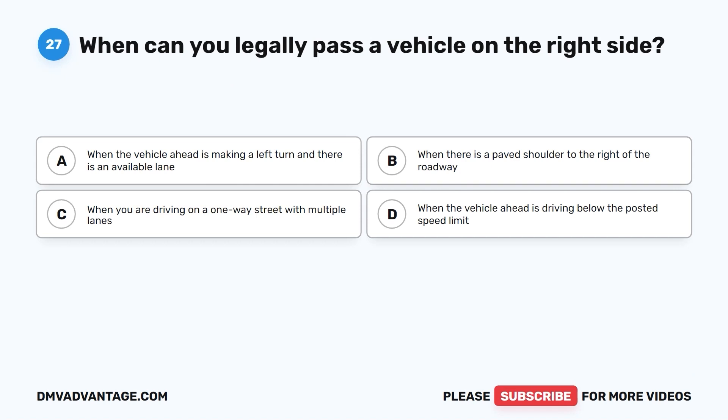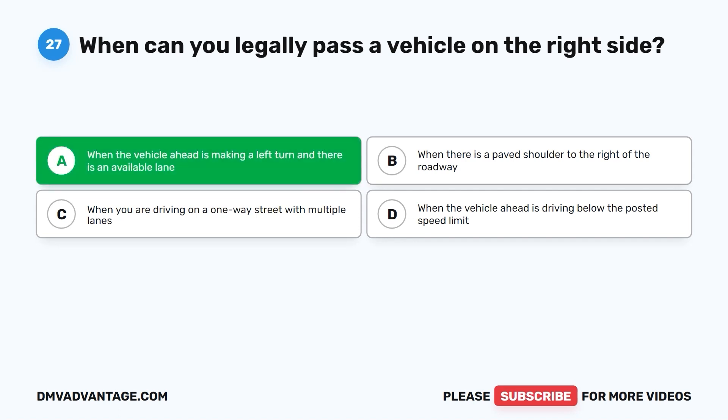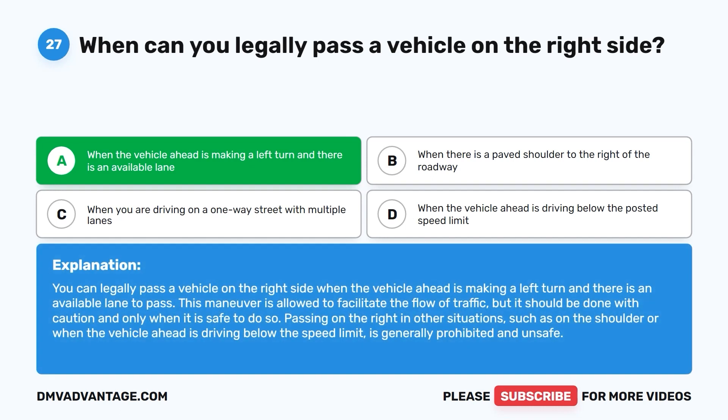Question twenty-seven: When can you legally pass a vehicle on the right side? A. When the vehicle ahead is making a left turn and there is an available lane. B. When there is a paved shoulder to the right of the roadway. C. When you are driving on a one-way street with multiple lanes. D. When the vehicle ahead is driving below the posted speed limit. The correct answer is A. You can legally pass on the right when the vehicle ahead is making a left turn and there is an available lane. Passing on the right in other situations, such as on the shoulder, is generally prohibited and unsafe.